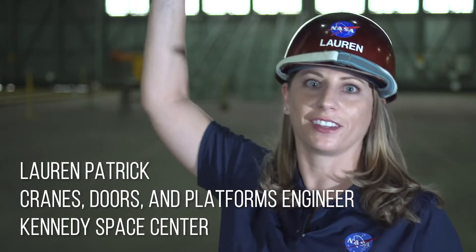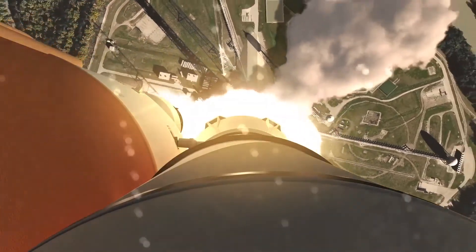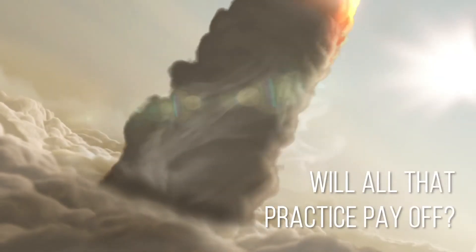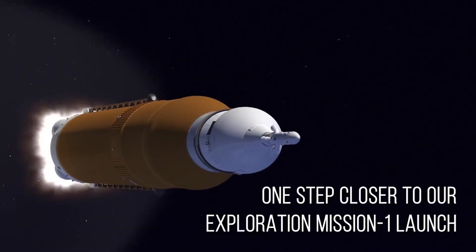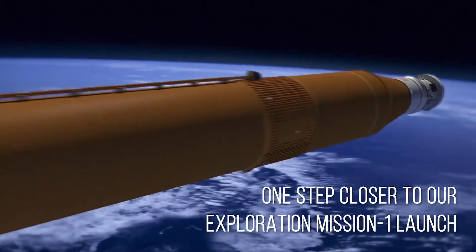As you can see, it's going to be a huge rocket with a lot of huge lifts. When the dress rehearsal is over, it will finally be time to stack the actual rocket. Will all that practice pay off? You bet! And when the SLS is fully assembled, we'll be one step closer to our Exploration Mission 1 launch in 2020.